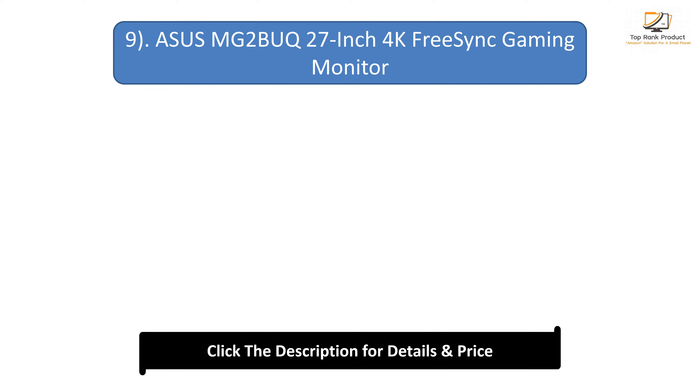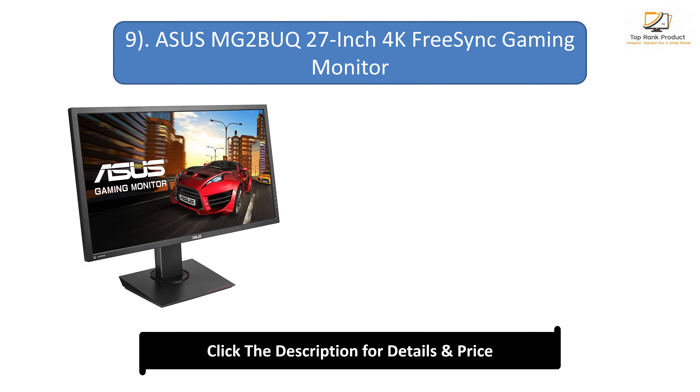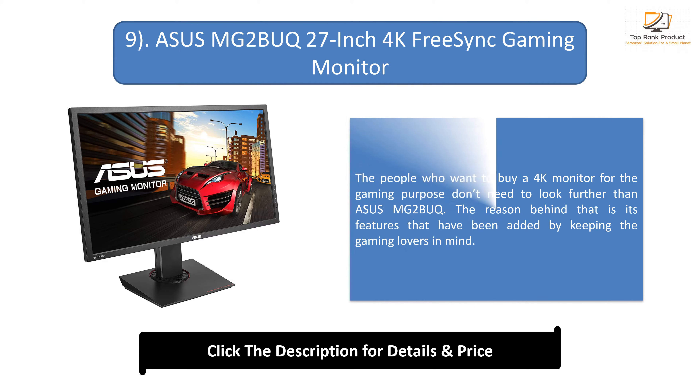Number 9: Asus MG Tubic 27-inch 4K FreeSync Gaming Monitor. The people who want to buy a 4K monitor for gaming purposes don't need to look further than Asus MG Tubic. The reason behind that is its features that have been added by keeping gaming lovers in mind.